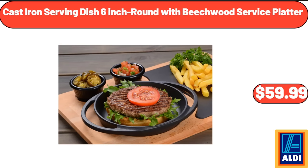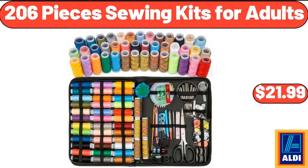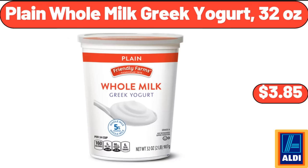Cast Iron Serving Dish, 6-Inch Round with Beechwood Service Platter, $59.99. 206-Piece Sewing Kits for Adults, $21.99. Plain Whole Milk Greek Yogurt, 32 Ounces, $3.85.